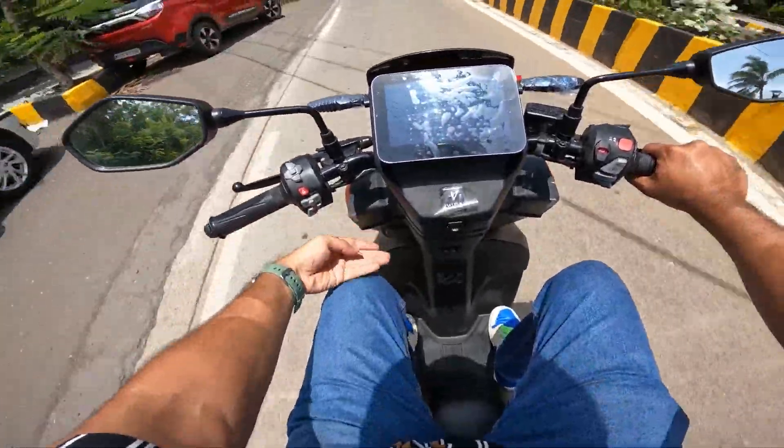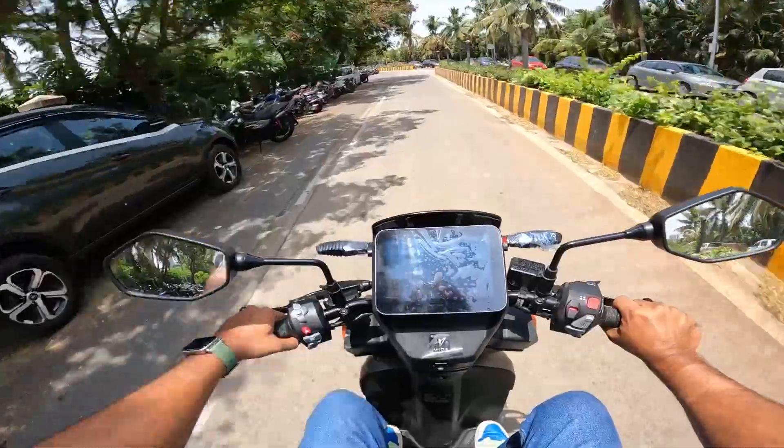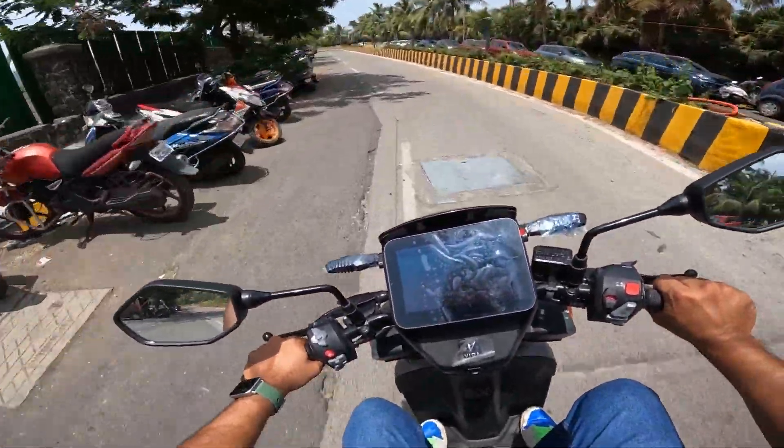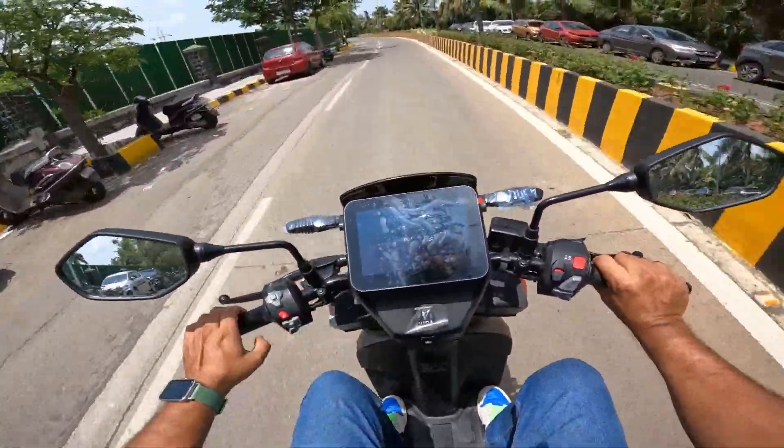My thighs are not being squeezed here — overall it is a comfortable sitting position. You can do 100% throttle. You get riding modes here. I am running in eco mode and I will change the ride mode.